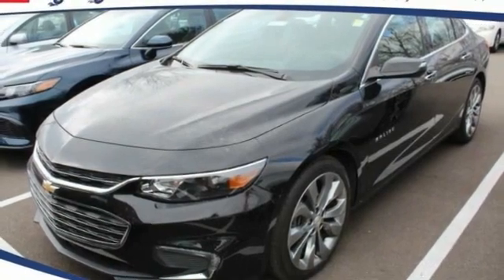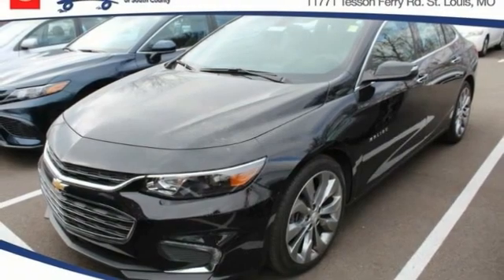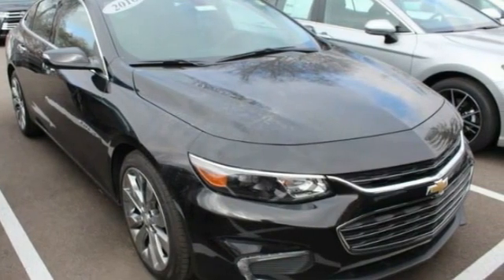Test Drive 2016 Malibu. A combination of performance and fuel economy, the Malibu is a great commuting car. This vehicle has less than 50,000 miles.